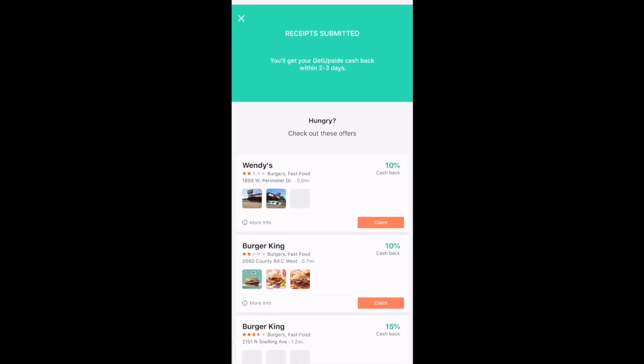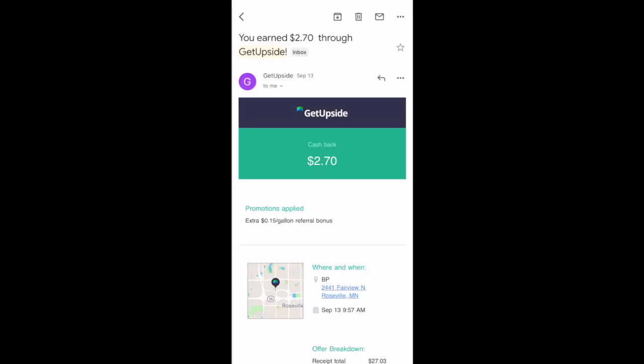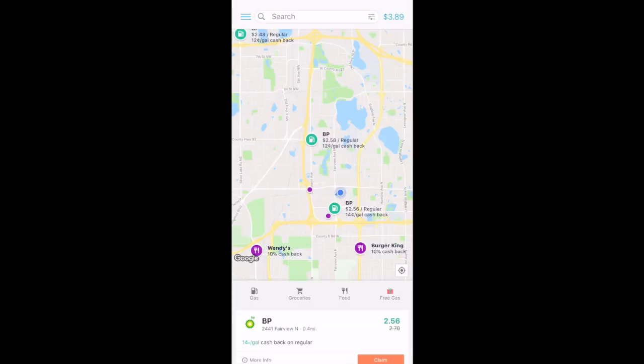The receipt has been submitted and we'll get our cash back within two to three days. I actually ended up getting my cash back within that same day — here's the email confirmation I received. I ended up getting 10.8 gallons of gas, and with that $0.25 per gallon offer, I ended up getting $2.70 cash back. Back in the GetUpside app, up in the top right you can see all the cash back that I've earned, and I've earned a little bit more since that first purchase.